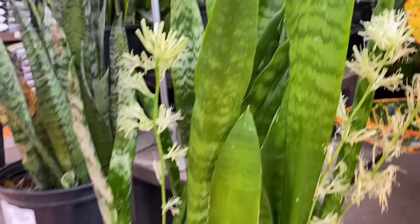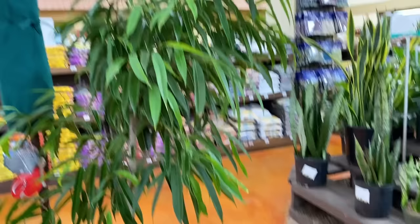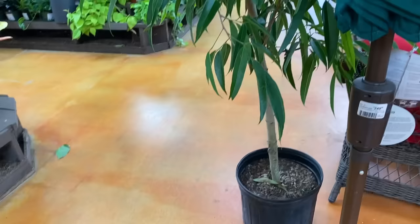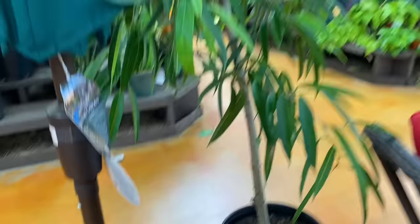Black coral. Oh, this is that Ficus alii — I really want one of these. Ficus alii, I believe. I think these make a really, really beautiful plant inside. I wonder how much that costs... $199. It's kind of a lot.